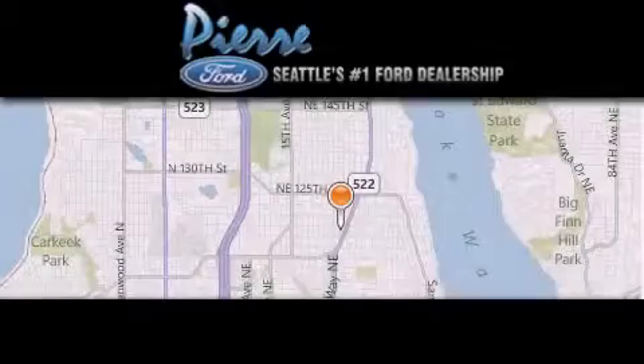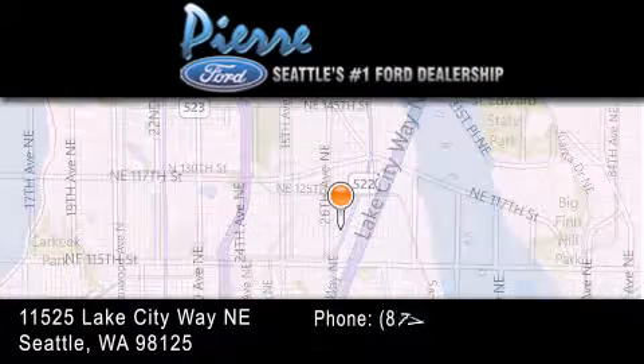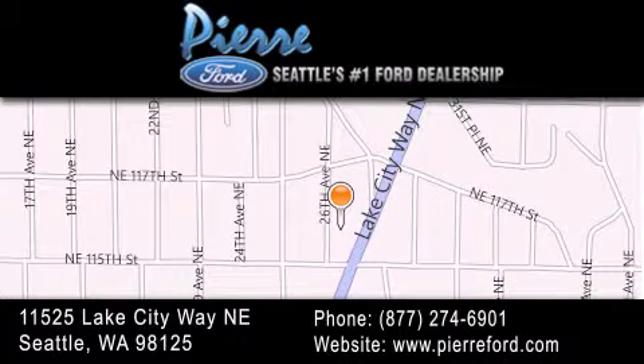Thank you for considering Pierre Ford, Seattle's only Ford dealer. Family owned and operated for over 65 years. For additional information, please visit our website, give us a call, or stop by our dealership. We are conveniently located at 11525 Lake City Way Northeast. We look forward to serving you.